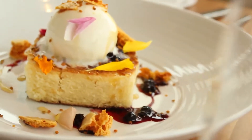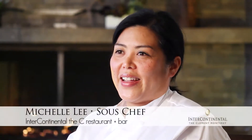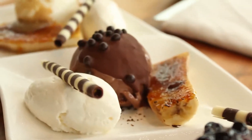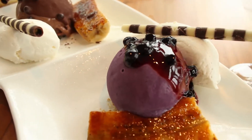Putting an unforgettable finish on any meal is sous chef and dessert artist Michelle Lee. One of our most popular desserts is the Clement sundae — it's three scoops of house-made ice cream. I try to change it seasonally. Right now it's a Valrhona chocolate ice cream, a buttered popcorn ice cream, and a blueberry ice cream. It's fun, people really like it — it's kind of a dramatic presentation.